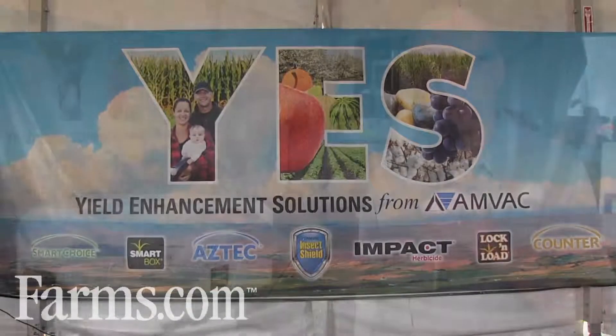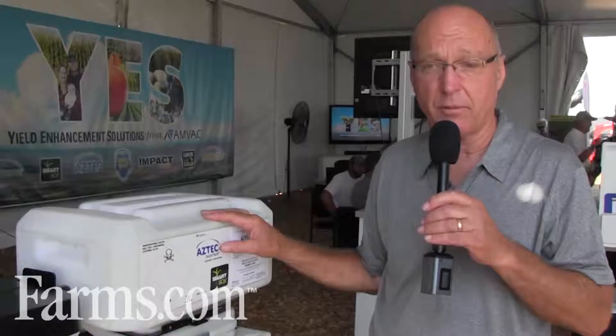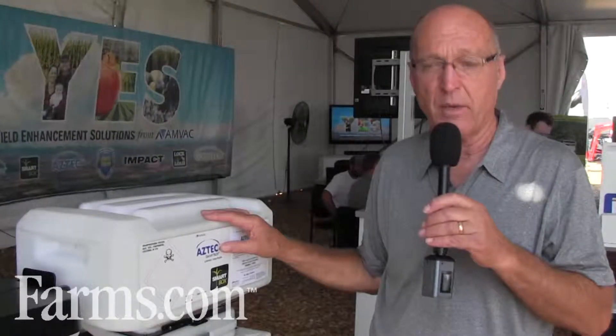We bring a lot of good ability to control those hard-to-control rootworms that are becoming resistant to the traits alone. If you need more information on the SmartBox, we can be found on the internet at www.SmartBoxSystem.com. We also have an amvac-chemical.com website that describes all the products that we can use through the SmartBox system.